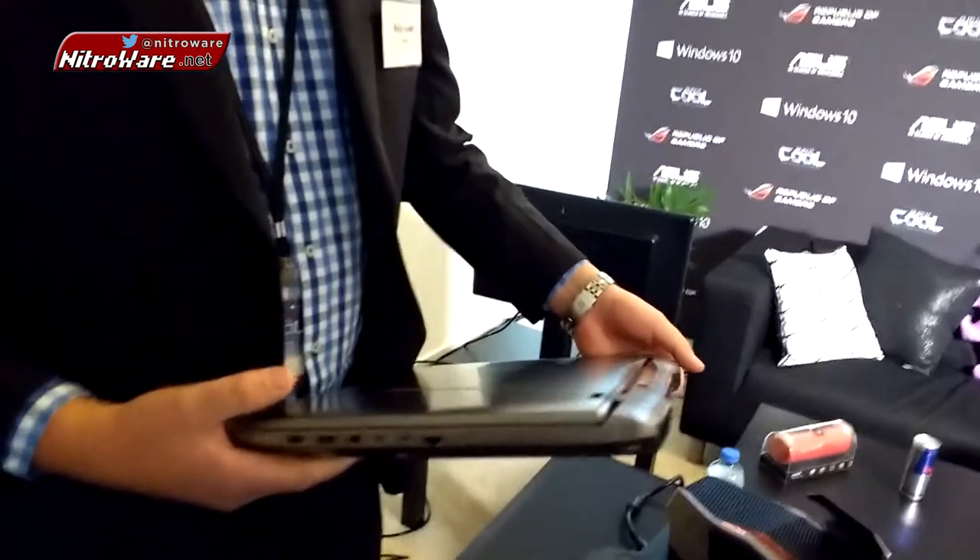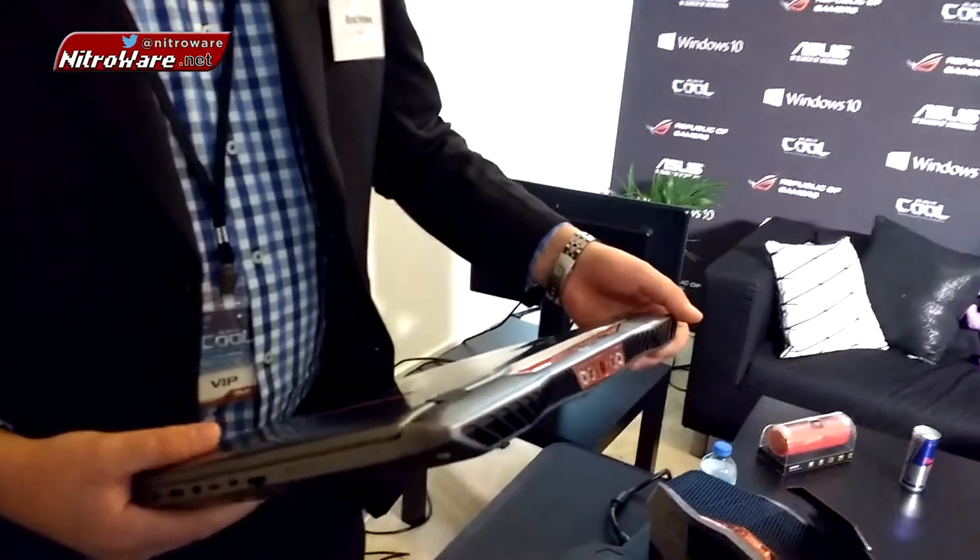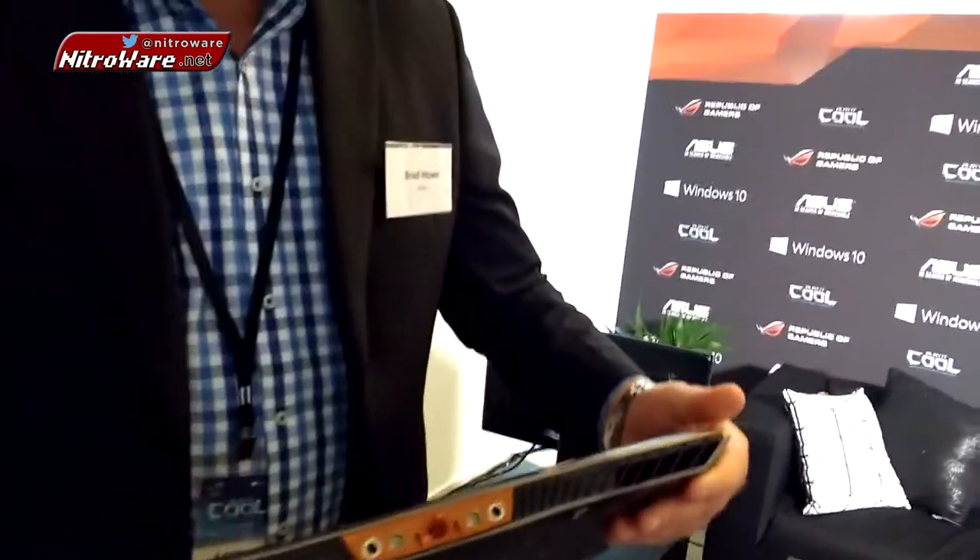So Brad, how are you marketing this? This is supposed to be flagship, the best of the best of the best. Yeah, hardcore gaming.